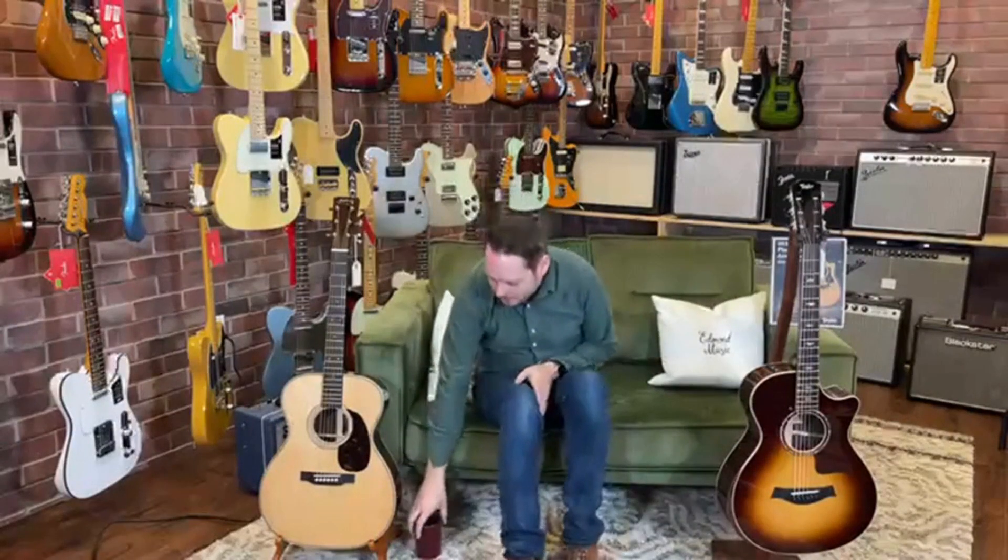A lot of times, folks come in here and they're usually in two camps as far as kind of mainstream, higher-end guitars. They say, I'm a Taylor guy, I'm looking for a Taylor, or I'm a Martin guy, I'm looking for a Martin. Now, of course, there are other fantastic brands we sell, but numbers-wise, by and large, those are your two go-to Coke and Pepsis.